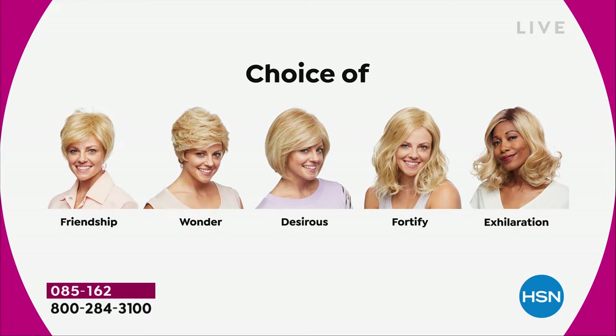There's the Friendship, which is your really cute little short cut. The Wonder looks great. The Desirous is brand new — this cute little razor cut bob. The Fortify is the longest one. And then we have the Exhilaration, which is textured a little differently. You're getting great volume and a little bit of texture at the root, designed specifically for multicultural customers who want to mimic the look of your own root, but I'm loving that one on me as well.